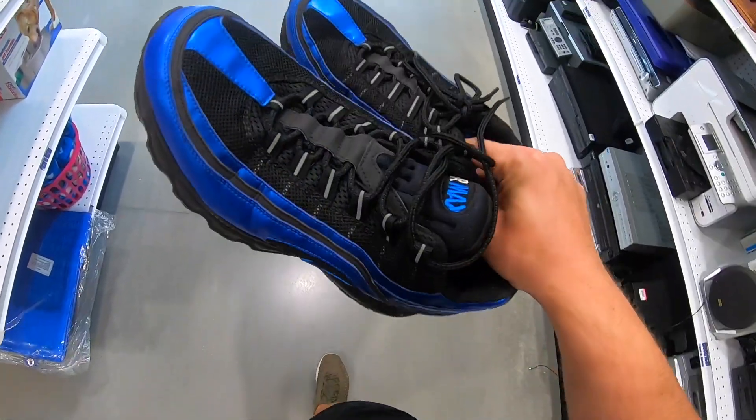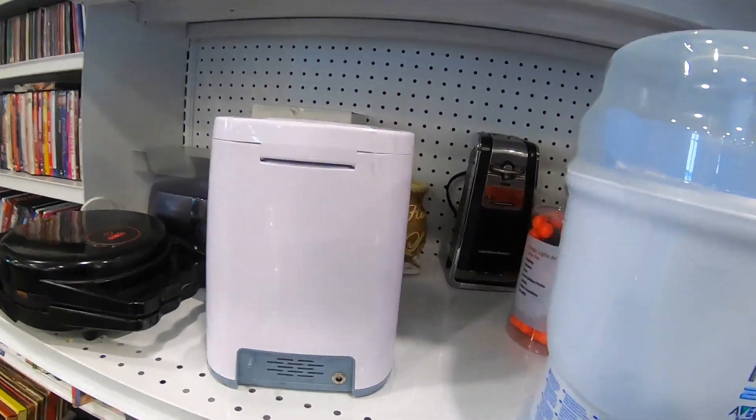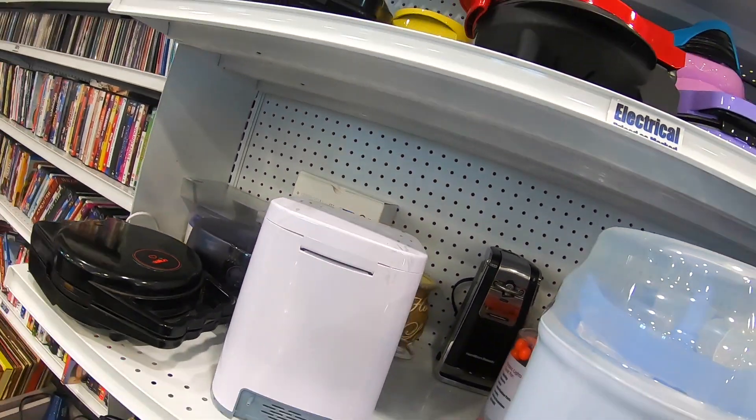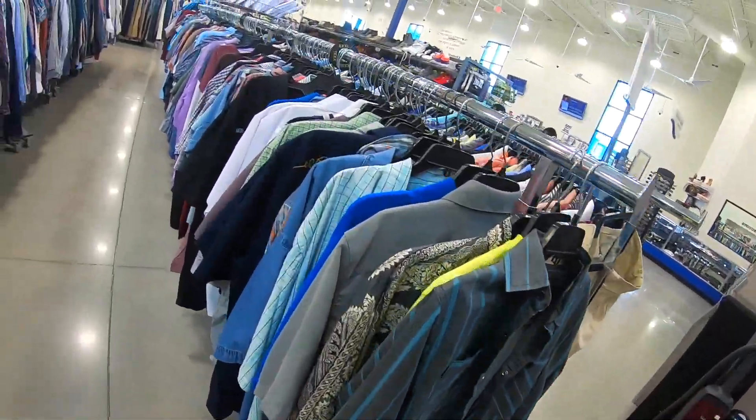I think we should be able to get around $50 for the shoes. If this thing actually had all the cables and stuff with it, I would consider buying it for $100 because the resale on that is like $200.